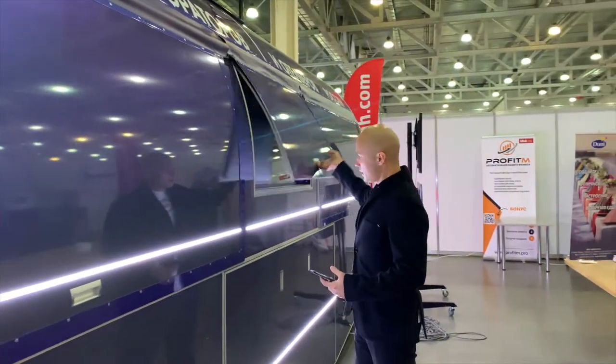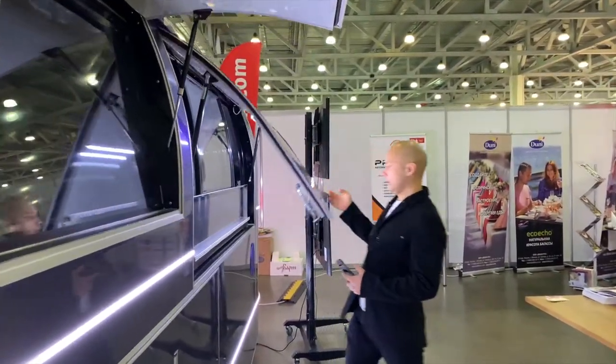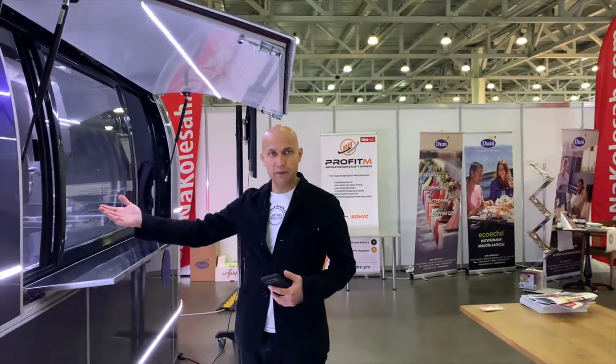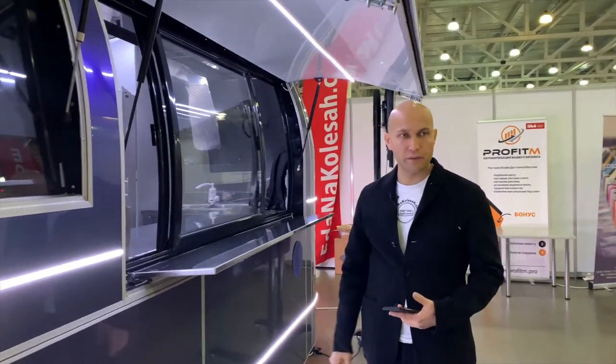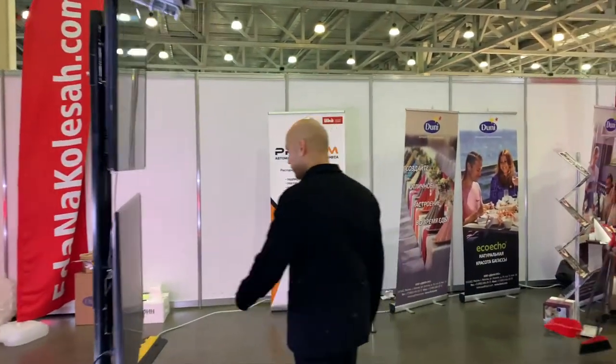Here is the TV, and you can see the connection with people. If you can do beautiful cooking, you can show how you cook beautifully. Let's go inside - I will show you how it looks inside.